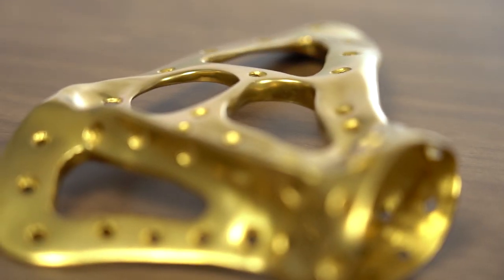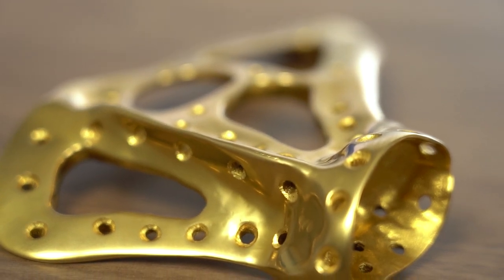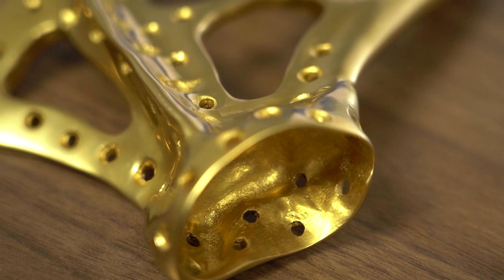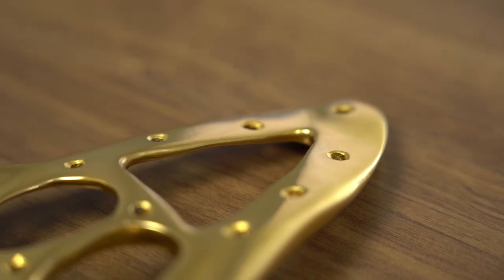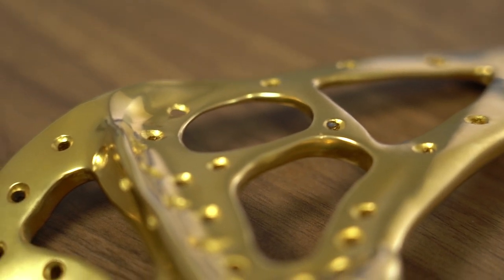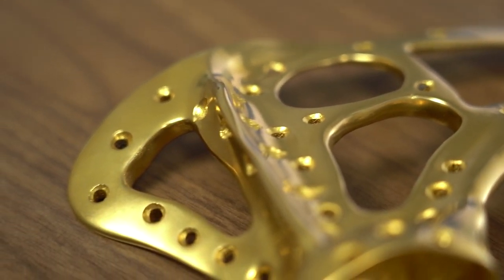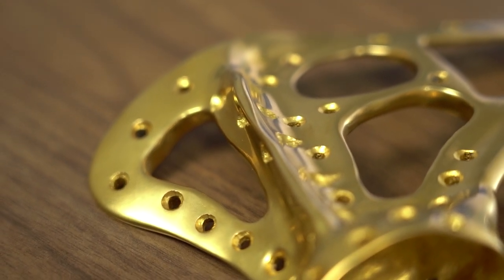A standard implant can be made within a standard manufacturing process in a standard facility. But when you get into customization, it requires a change in thinking, a change in workflow, a change in the whole way you think about how manufacturing happens — because the surgeon has to be involved in the production process all the way through and has to be guiding it.